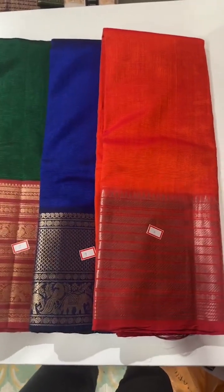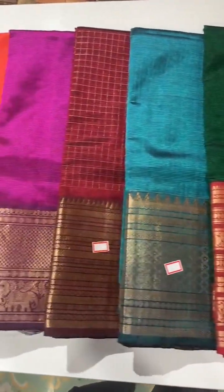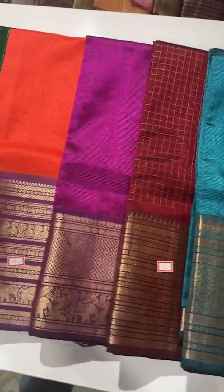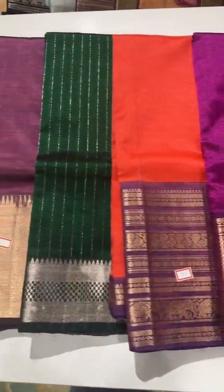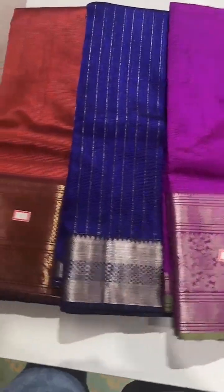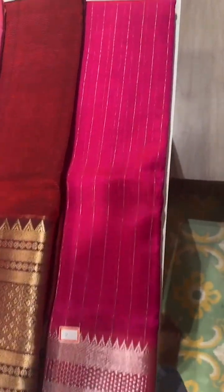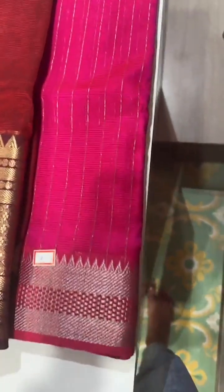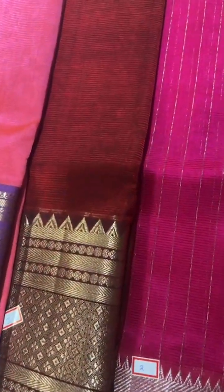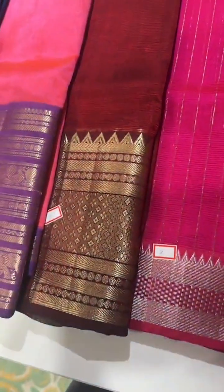I'll just take you through all the colors again so you can take a screenshot of the saree you like and send us on 8341382382 — payment must be made first to block. The next color palette is a beautiful pink with vertical silver zari stripes on the body and kadi border style. And this is another deep maroon with a dual shine of coffee and maroon — a very beautiful color with a rich gold zari border at the bottom.